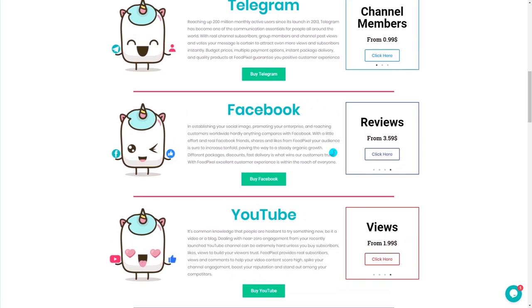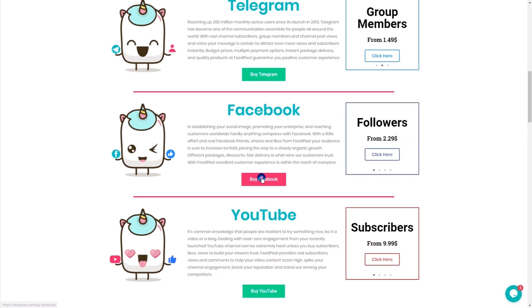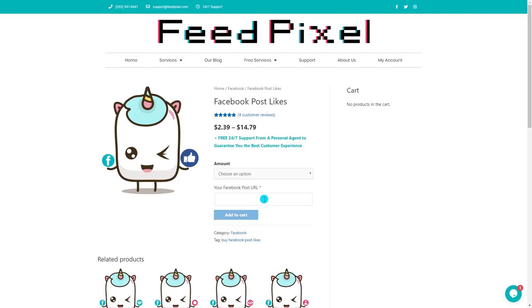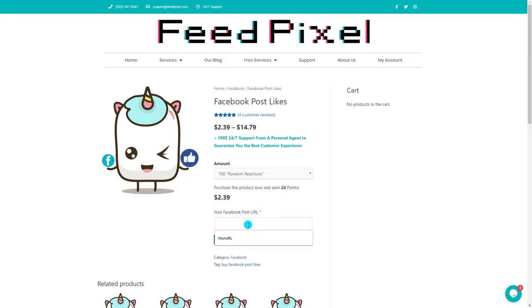With a new simplified buying process at FitPixel, you're only a few steps away from your goals. First, select the package you want. Great choice! $1.99 per 500 views or $2.39 for 100 post likes is the deal you deserve. A lifetime package with guaranteed refill is a bargain like no other. Discover new options and select the right one for you.